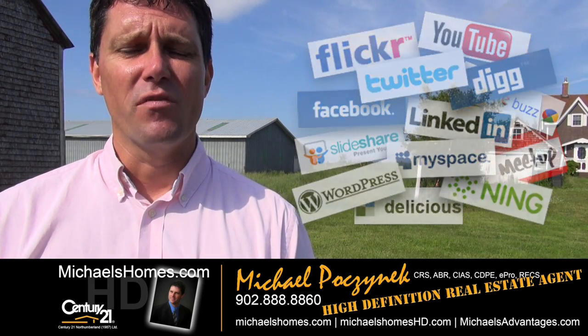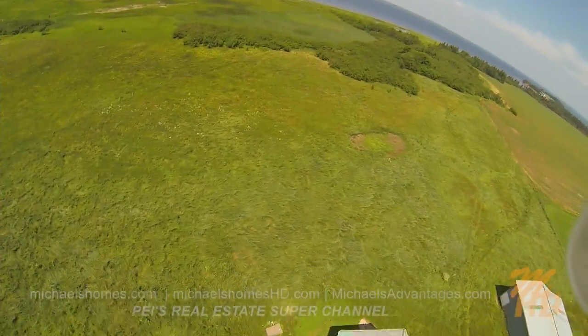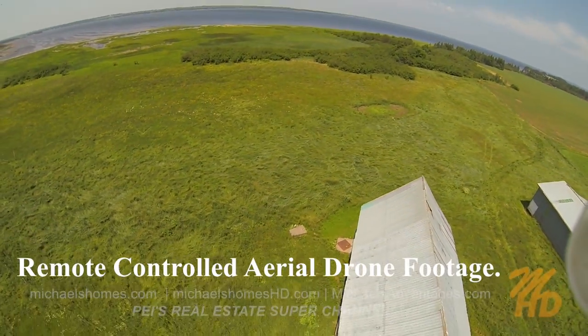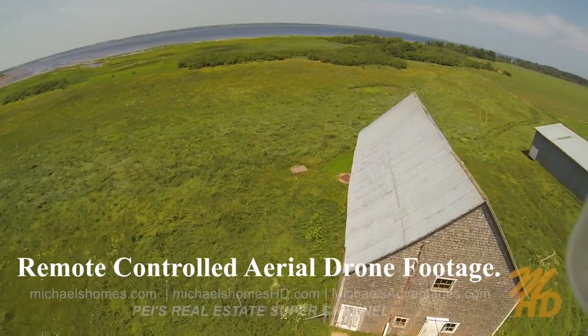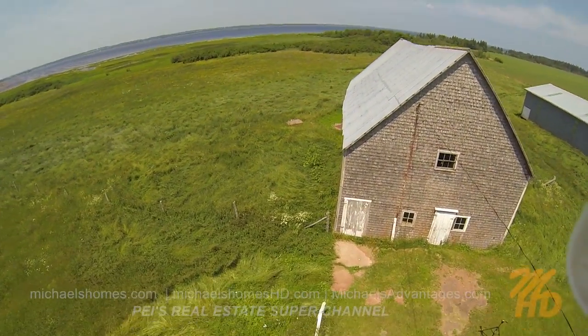Today I'm standing at a brand new waterfront acreage listing. It's almost 44 acres on the water in Belmont Lot 16, and it also includes these two fabulous outbuildings behind me. One is an original cedar barn, and the other one is a galvanized steel barn to my right over my shoulder. So let's go take a look.